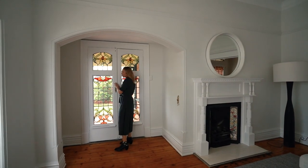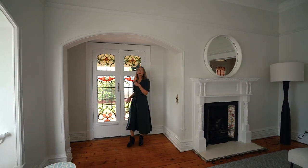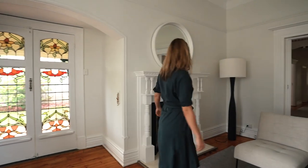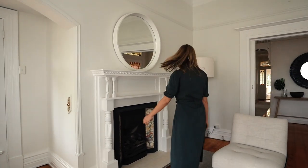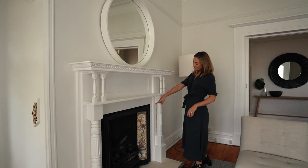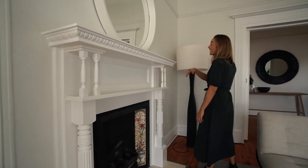This looks like it could have been an entry point to the home at some stage because there's a doorbell here. Gotta love the character of these Edwardians. And speaking of character, check out this gorgeous original fireplace — very narrow, and you've got that beautiful decorative tile and decorative mantle.